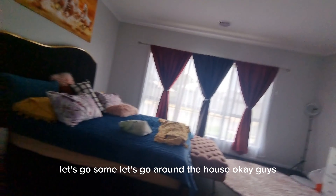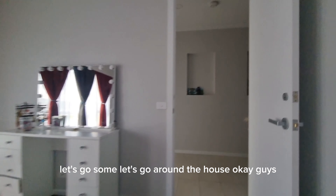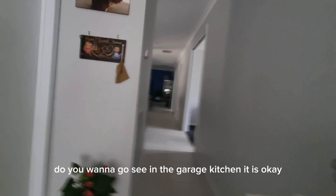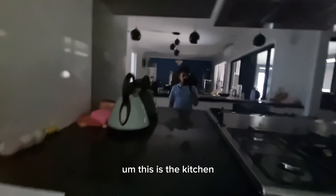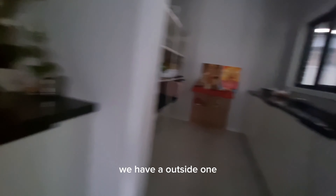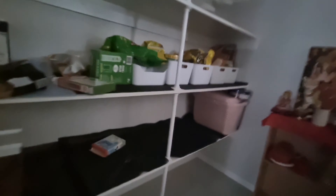Let's go around the house. Let's go to the kitchen. Mum, this is the kitchen — we don't use this, we have an outside one. This is our pantry, and we store food in it.